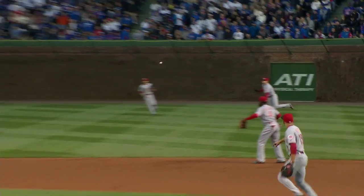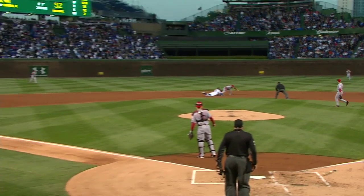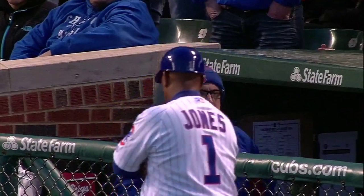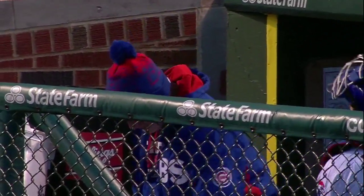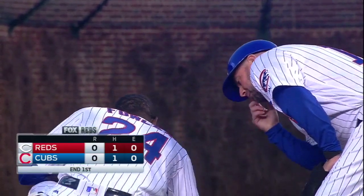Apparently the Cubs are going to take a long look at this. Double play ends the inning. No score at the end of one.